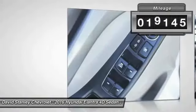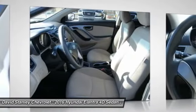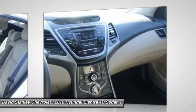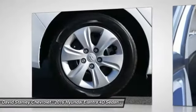This vehicle has less than 20,000 miles. Here are some of this vehicle's great options: traction control, dual airbags, air conditioning, power steering, four-wheel disc brakes, center armrest, security system, power windows, CD player, trip computer.